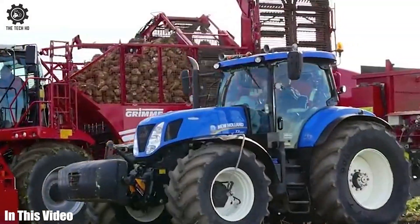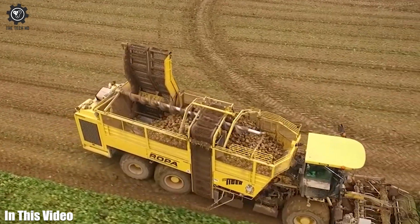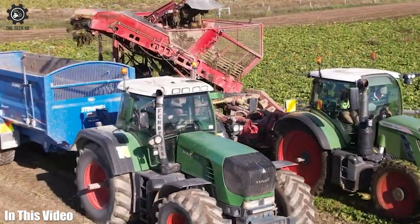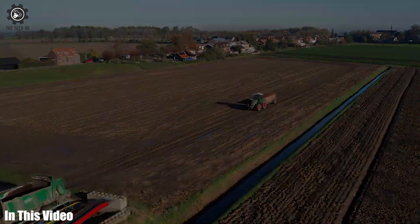It's an exciting day for all the farmers out there. In this video, we're going to introduce you to a lineup of powerful agricultural machines and tools that are enhancing productivity and sustainability in agriculture. Let's get straight into today's video.